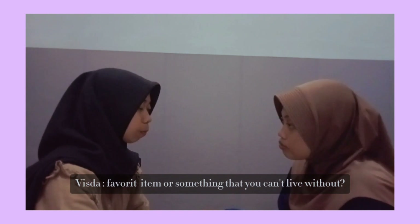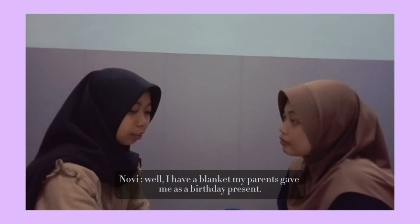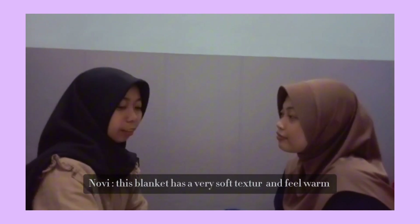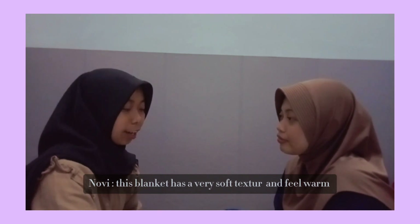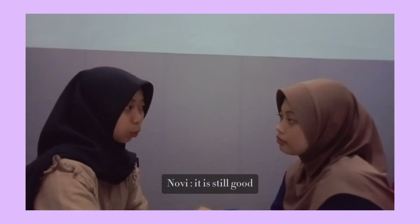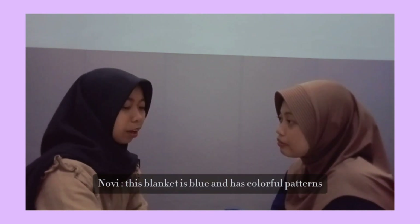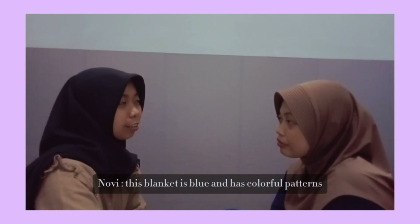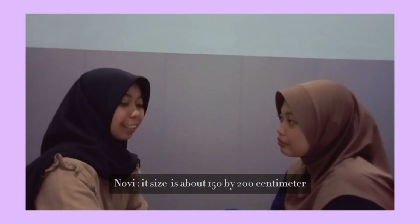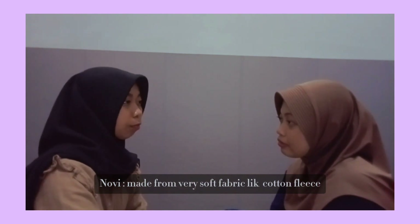Do you have a favorite item or something that you can't live without? I have a blanket my parents gave as a birthday present. This blanket has a very soft texture and feels warm. It's been a few years, but the blanket is still good. This blanket is blue and has colorful patterns. Its size is about 150 by 200 centimeters, made from very soft fabric.